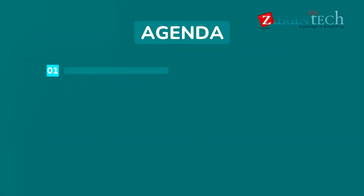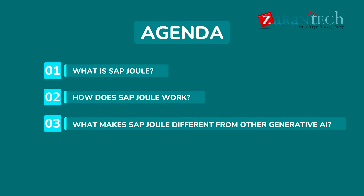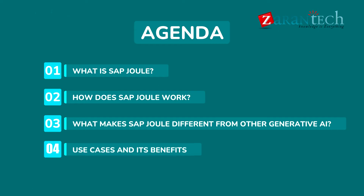We will be looking at: what is SAP Joule, how does SAP Joule work, what makes SAP Joule different from other generative AI, and its use cases and benefits.